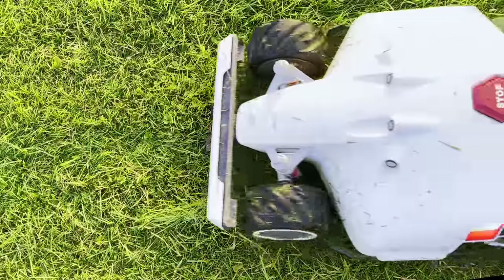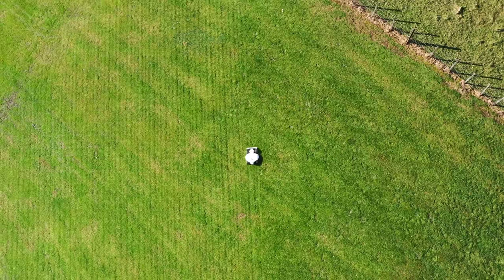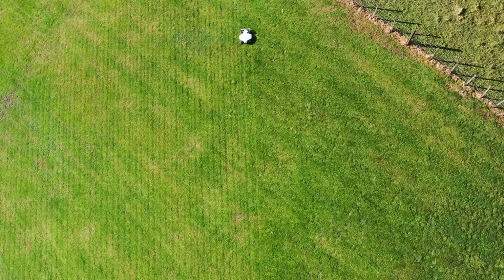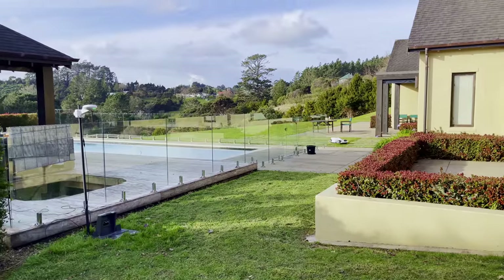I am reviewing the Luba 5000, however there are two other models — the 1000 and the 3000. In reality, there is very little difference between the range, except the model numbers seem to refer to the square meterage that they can cover. Incidentally, I am mowing a bit over the theoretical maximum and don't feel like I'm near capacity.